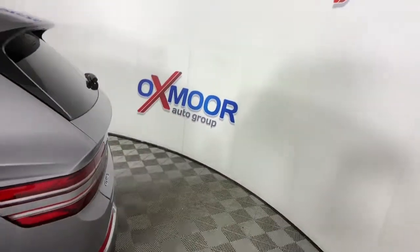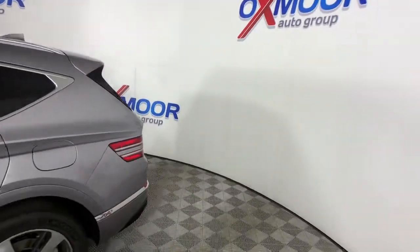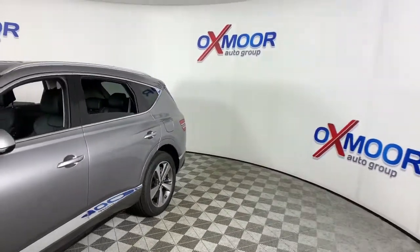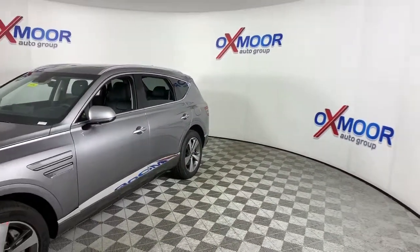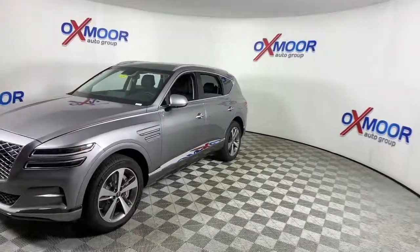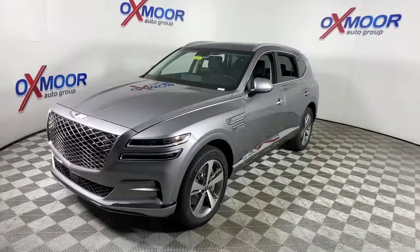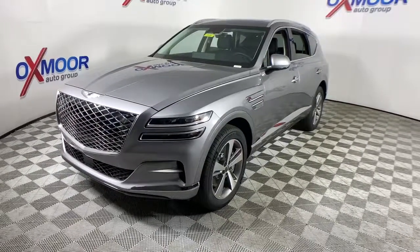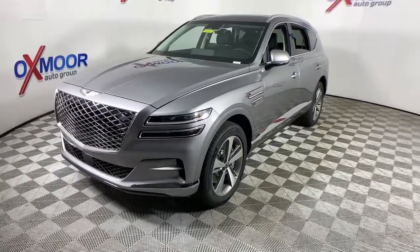Here is a wonderful 2021 Genesis GV80. Embrace the moment with confidence in this luxurious, capable, and tech-savvy GV80. Designed for an up-and-coming generation, this crisp, refined, mid-size SUV brings a fresh perspective and unparalleled comfort and convenience to every journey.